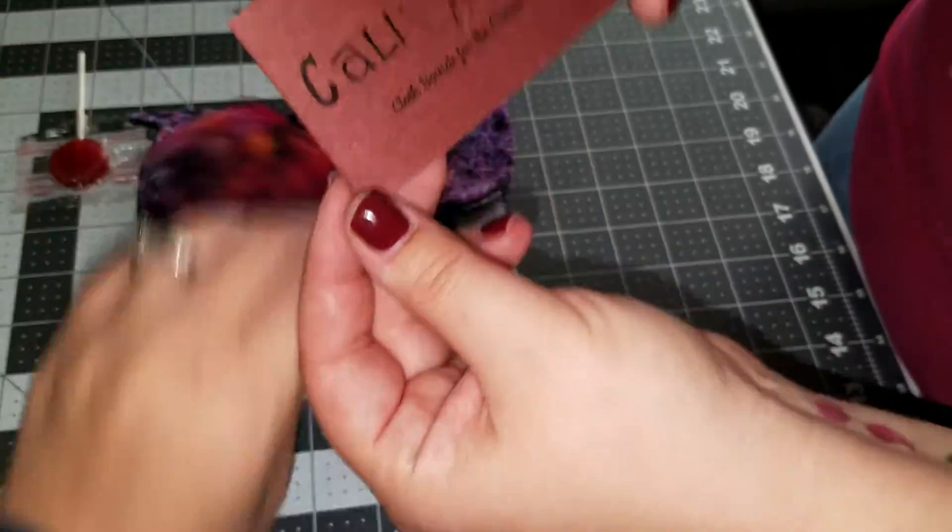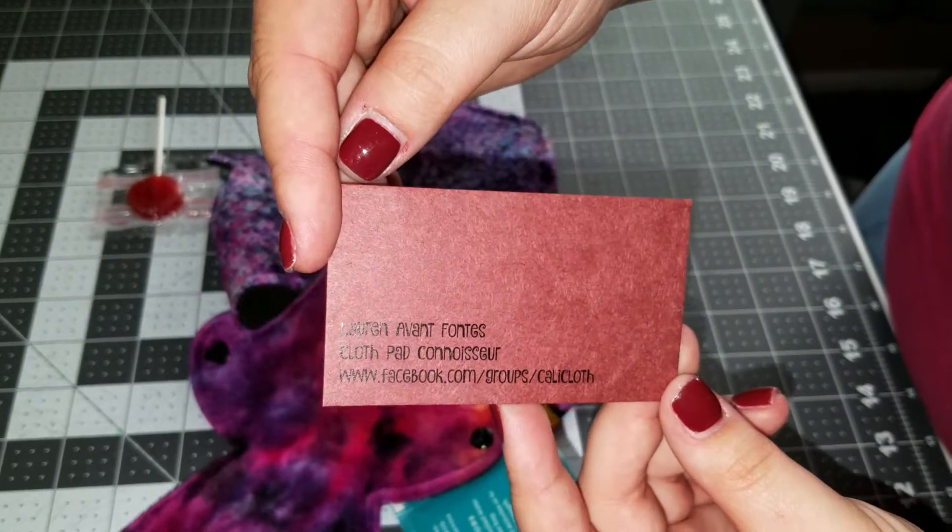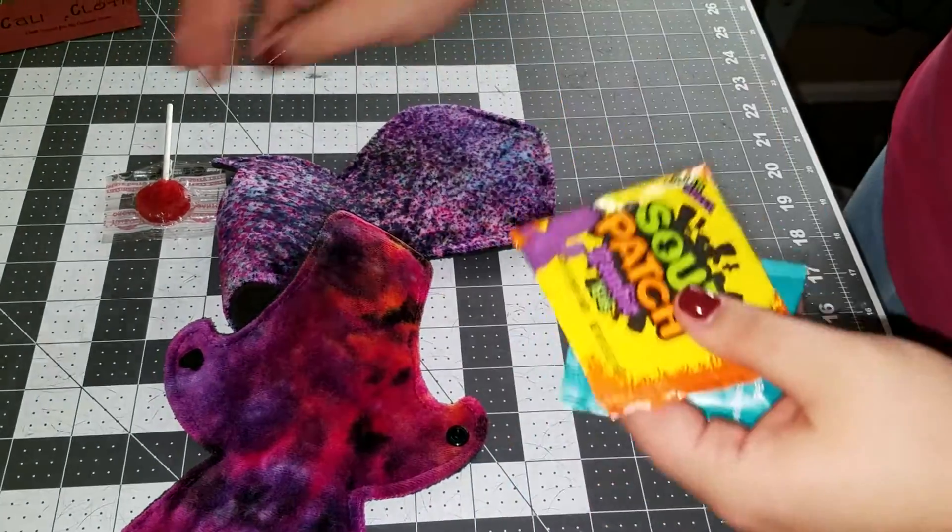Oh, she got new cards — it's pretty, it's shiny. Cool. Tea. Candy.